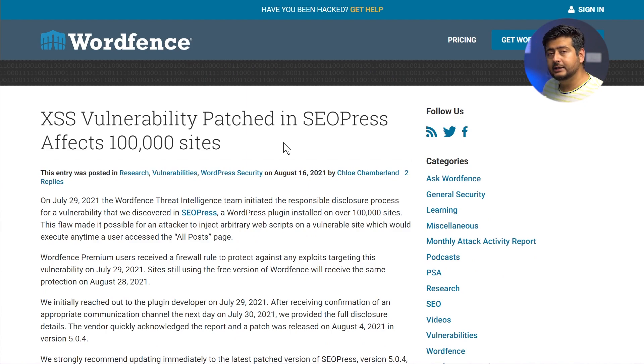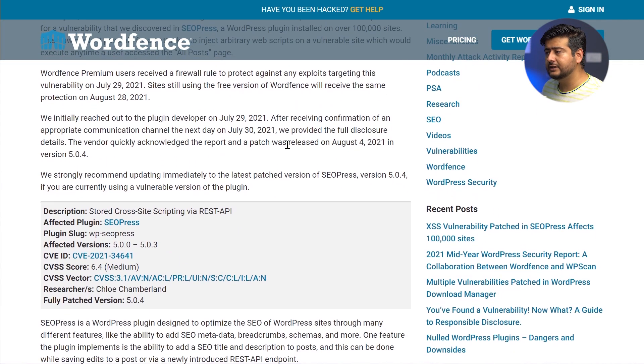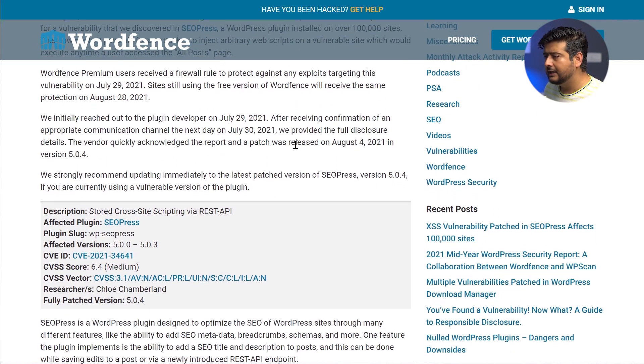They discovered this issue on July 29th and contacted the SEOPress developers. A quick fix was released — I believe it was August 4th — so it's been fixed for more than two weeks now. They recently announced that the communication with the team was complete and the fix was in place.